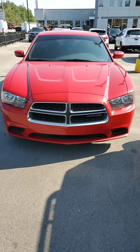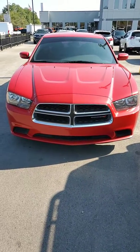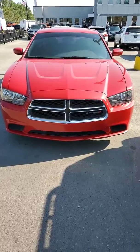Hello Stephanie, my name is Joe Davis. I'm with Secret City Dodge Jeep Ram, and this is your 2012 Dodge Charger SE.